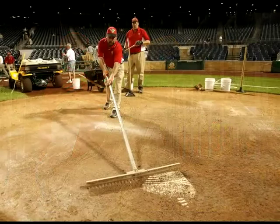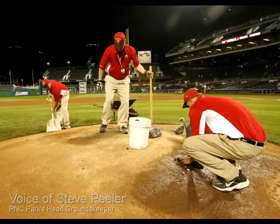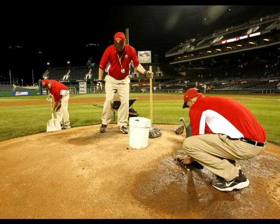We'll fix the mound and the plate areas, the bullpens, and cover everything up. The mound and the plate, and the bullpens will be covered with a tarp.